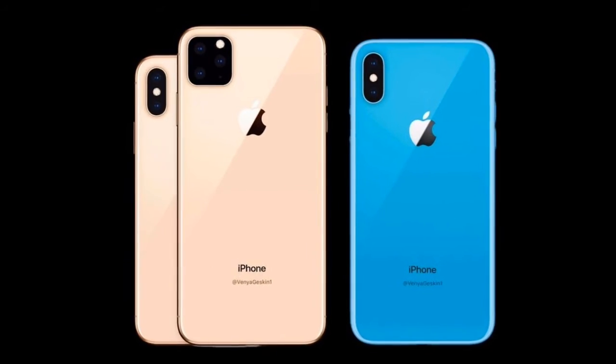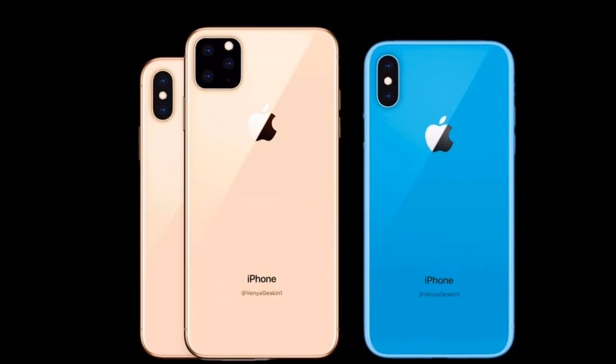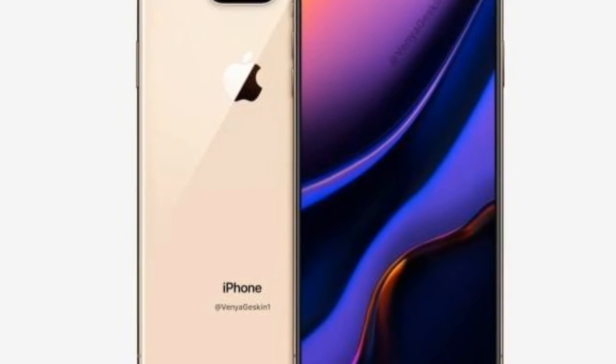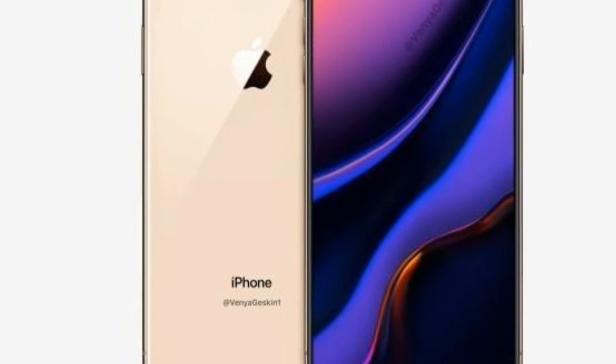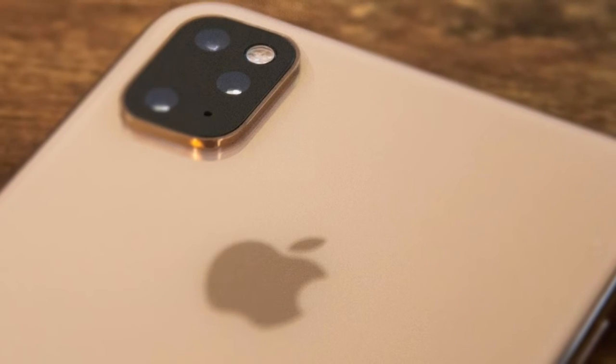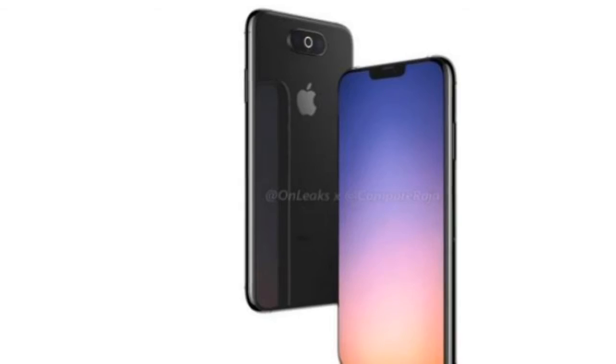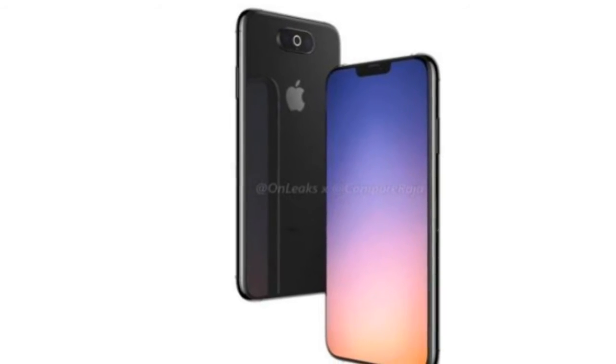As for the new iPhone XR, it is rumored to come with a dual camera setup, which sounds like a decent upgrade from the current model. The Wall Street Journal has suggested that Apple will bring a triple camera system to the iPhone 11 Max, which would also mean that the regular iPhone 11 will continue to have a dual camera setup this year.